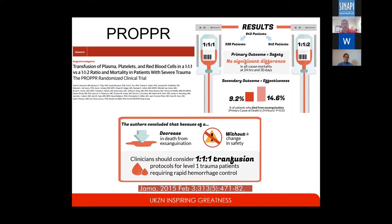The PROPPR study basically showed a decrease in death from exsanguination by using the 1-to-1-to-1 philosophy. That confirmed what had been suspected from retrospective studies. This was a prospective, randomized, controlled study in the civilian environment, and there was a similar study in the military environment that showed almost exactly the same improvement in death from exsanguination.